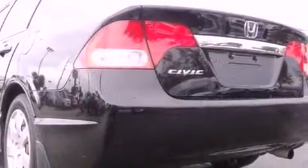With an EPA estimated rating of 36 miles per gallon on the highway, this vehicle does not compromise its fuel efficiency for size, comfort, or fun.